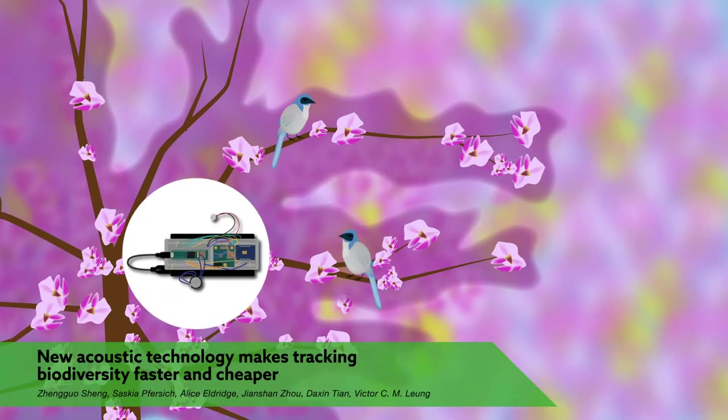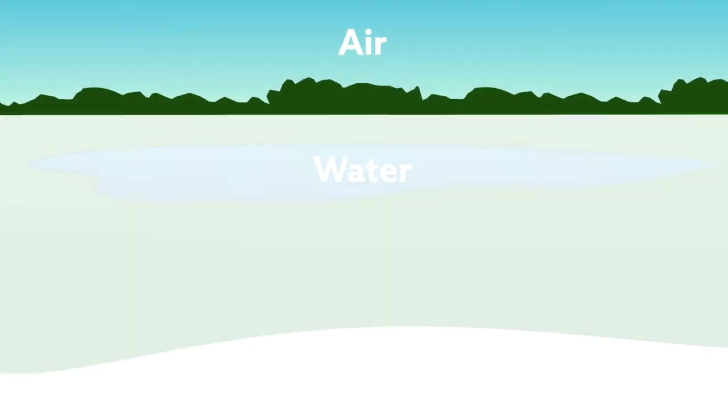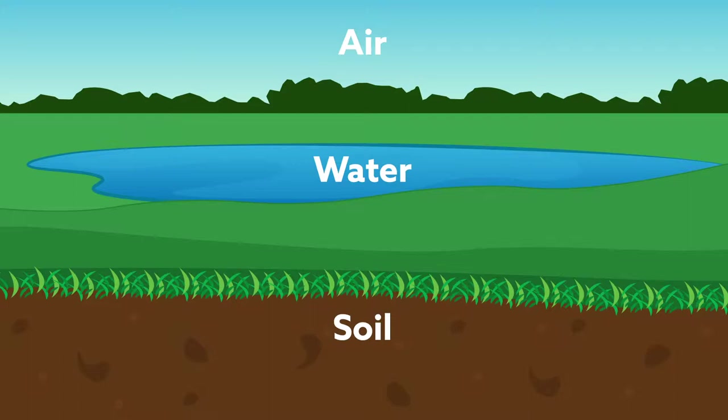New sound recording technology could help researchers keep closer tabs on biodiversity, a rapidly dwindling measure of global health. Biodiversity is critical to maintaining the global ecosystems that provide our basic needs — air, water, and soil — able to grow food.